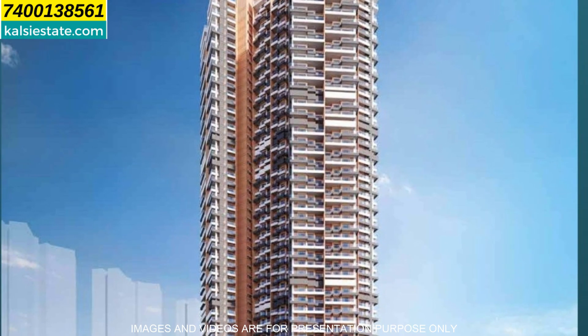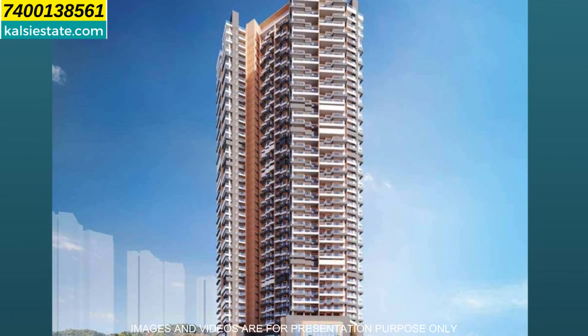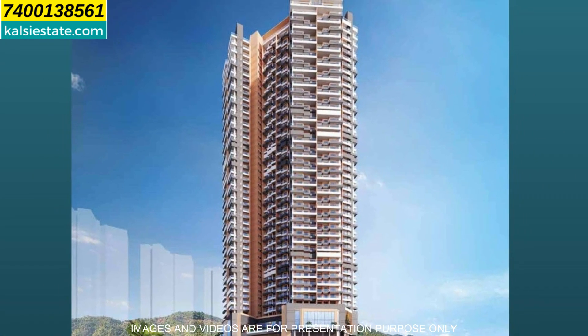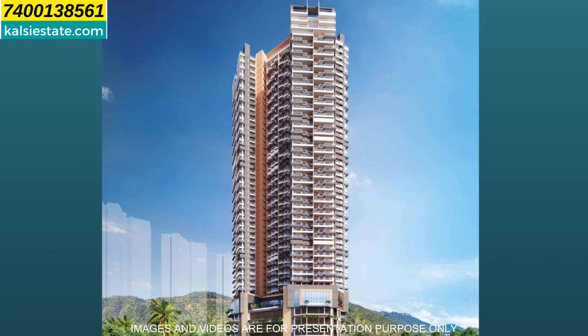Today's presentation is the new launch Siesta Tower at Prestige City, Mulund. Let's begin with the presentation. Prestige Siesta has launched today and it is in Mulund West. Its exact location is on LBS Marg, which is on Agarwal Road.